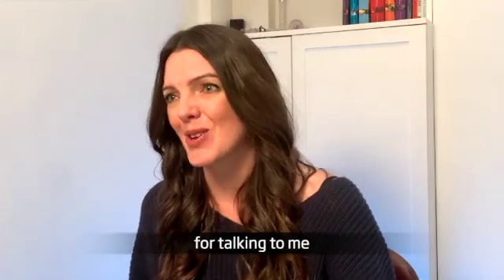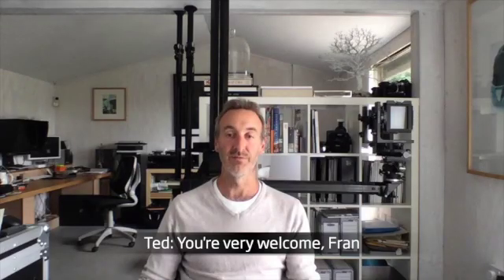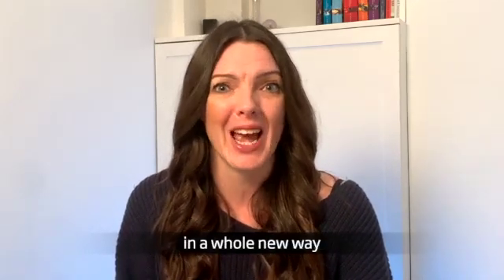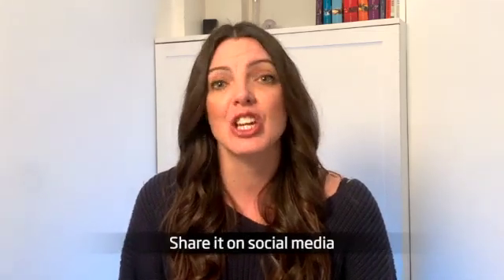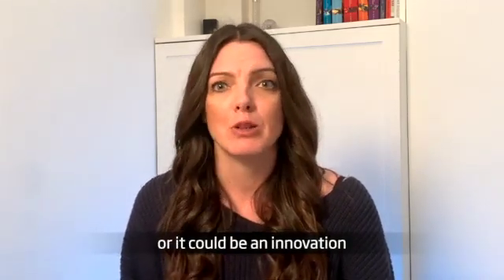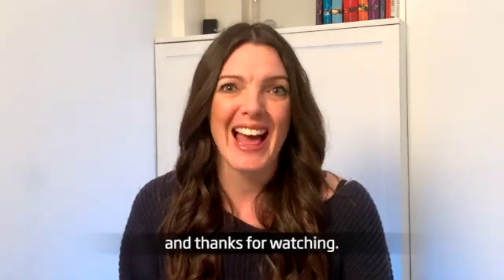Ted, thank you so much for talking to me. Your inside knowledge has allowed me to see these images in a whole new way. You're very welcome, Fran. It's been great. And we hope that this video and Ted's images allowed you to see engineering in a whole new way. We'd love you to share with us your favourite engineering innovations on social media using the hashtag engineering inspiration. It could be something mentioned here, or an innovation such as the self-driving car or the Raspberry Pi computer. Please do share and thanks for watching.